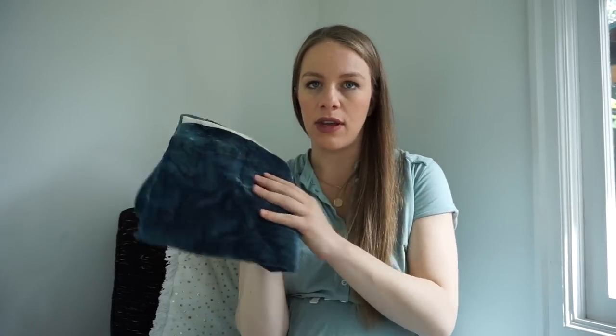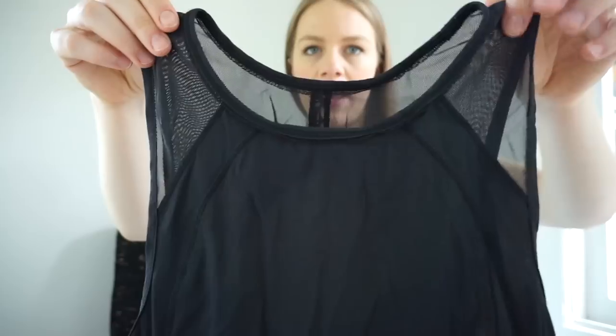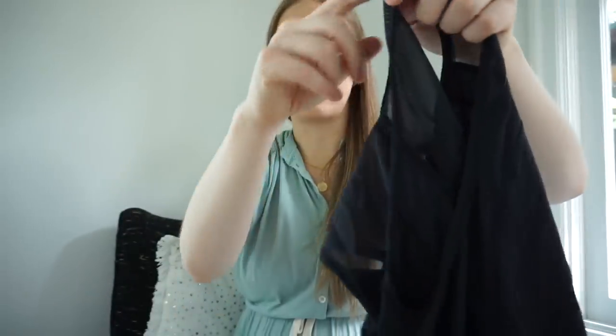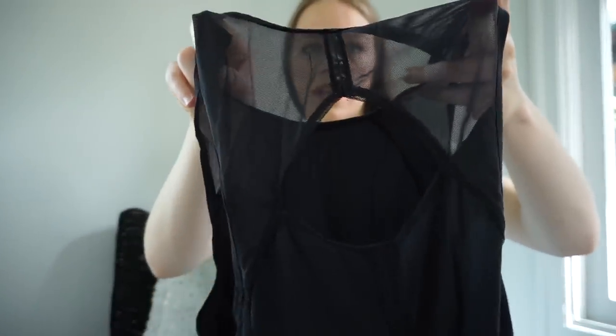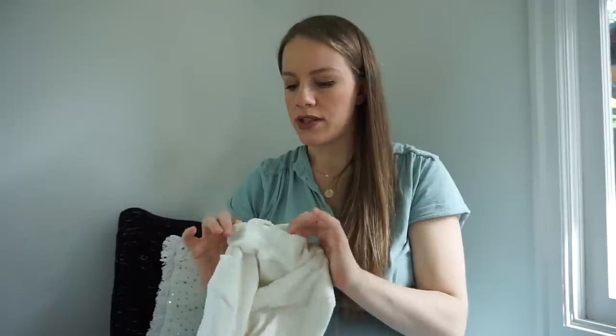Here is a West Elm velvet pillow. Last time I picked up a West Elm velvet pillowcase it sold really quickly, but not for a lot of money. This one's a little more modern and it's a really pretty blue — we'll see how it does. This is Lululemon — a tank with mesh panels along the straps and the back. I'll definitely sell this. I don't know the name of the tank so I'll have to do some research on lulufanatics.com, which is the best place to find Lululemon style names.